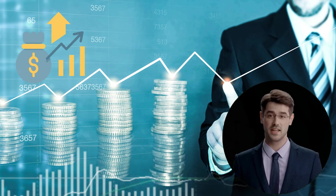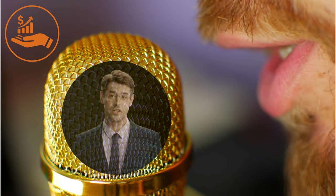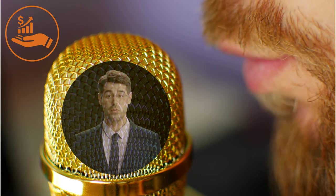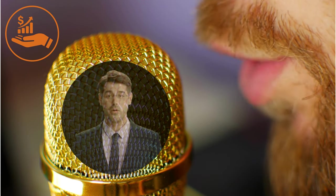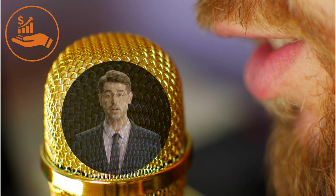Are you looking for a way to make money from home using your voice? Well, you're in the right place. In this video, we're going to show you how to turn your passion for voice acting into a profitable side hustle. Whether you're a beginner or an experienced voice actor, we'll show you how to set up your virtual voice acting business and start earning money from the comfort of your own home. So sit back, relax, and let's get started on this exciting journey to financial freedom.